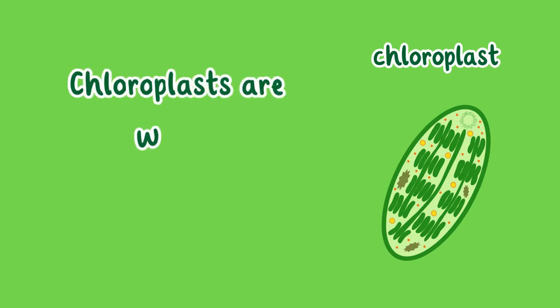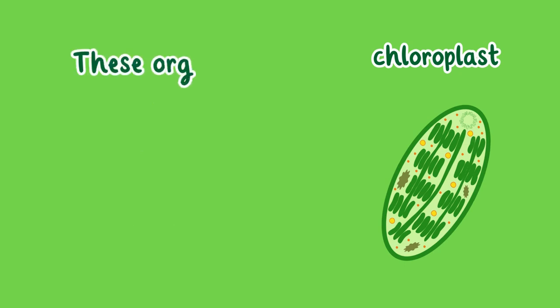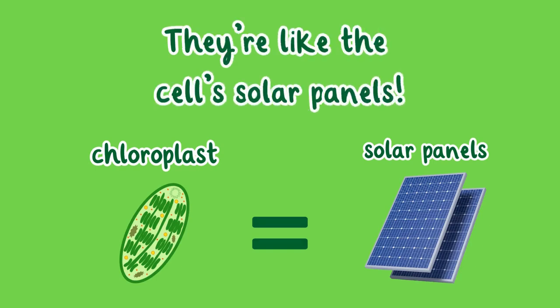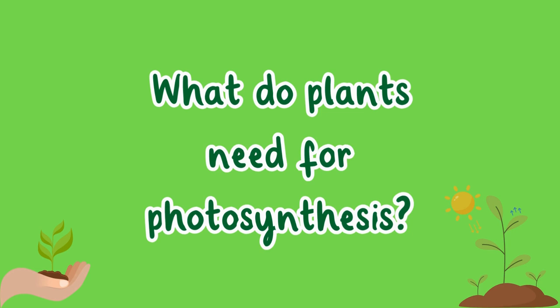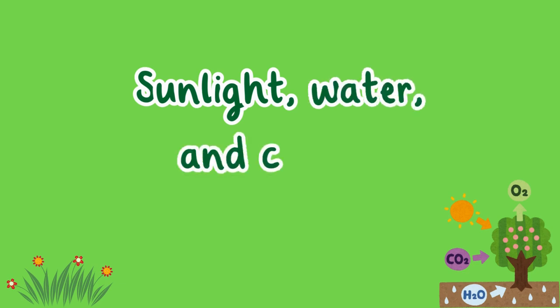Chloroplasts are where photosynthesis happens. These organelles contain chlorophyll, which captures sunlight to make food for the plant. They're like the cell's solar panels. What do plants need for photosynthesis? Sunlight, water, and carbon dioxide.